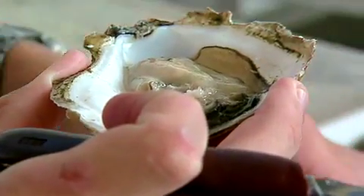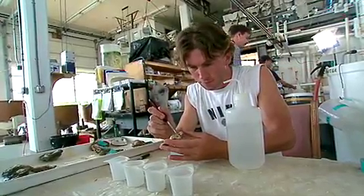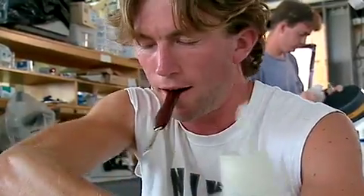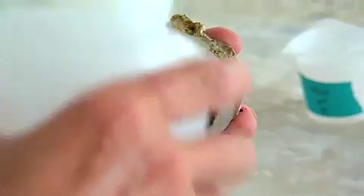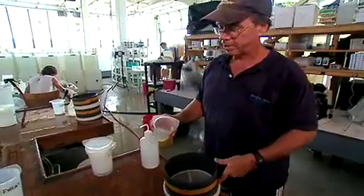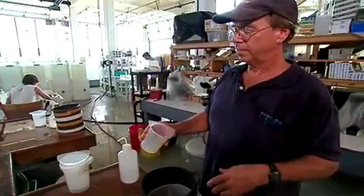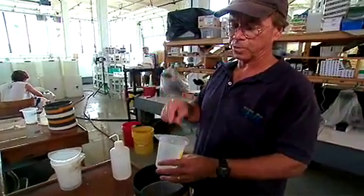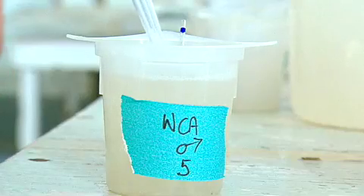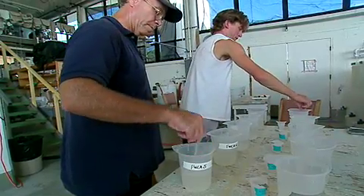To capture those traits in a hatchery, Stan uses strip spawning: scrape out sperm from male oysters, then eggs from females. Now there's basically a pure suspension of eggs without any tissue or any other material. He'll add sperm to make the cross, and it'll be done.